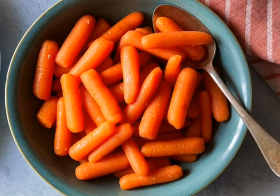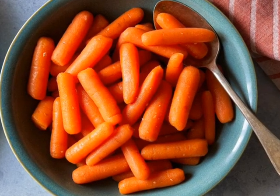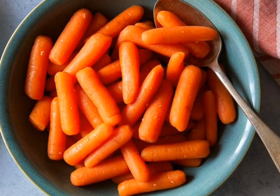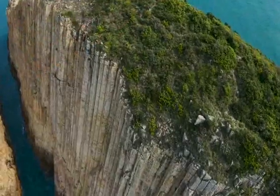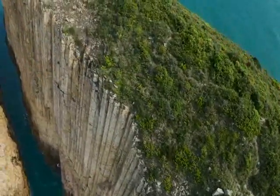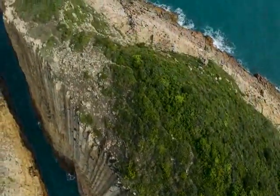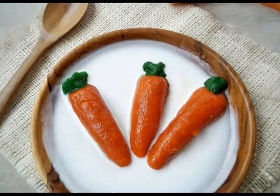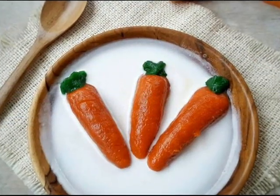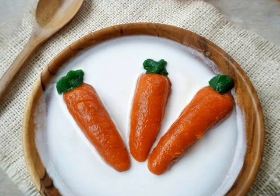3. May Lower Risk of Cancer. The vitamin A in baby carrots protects DNA from the oxidative damage that can lead to cancer. While regular carrots come in many colors, each providing different antioxidants, baby carrots only come in orange. But the beta-carotene in orange carrots may be protective against certain types of cancer. One large research review showed that a higher intake of carrots was associated with a reduced risk of prostate and gastric cancers.